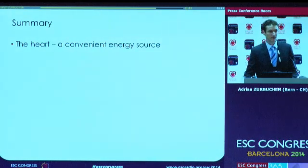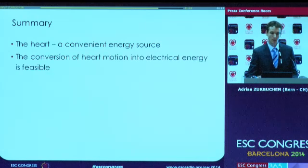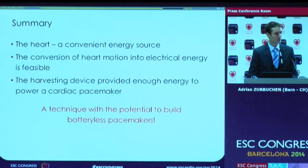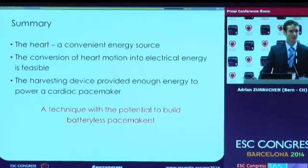In comparison to today's pacemakers, this is about four or five times more. In summary, the heart seems to be a very convenient and continuous energy source. We showed with our device that we were able to convert the motion into electricity, and we have enough power from the energy harvester to power a pacemaker. We're working on a technique with the potential to build batteryless pacemakers. Thank you for your attention.